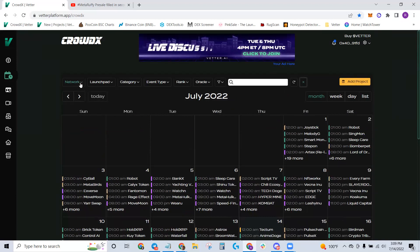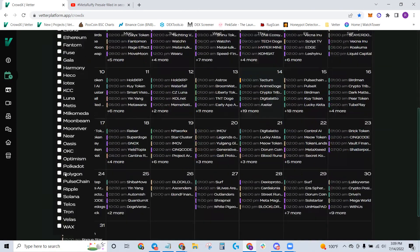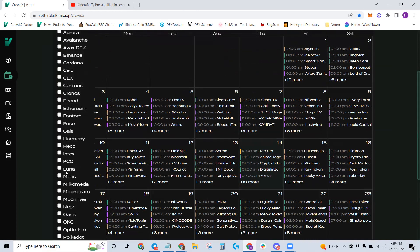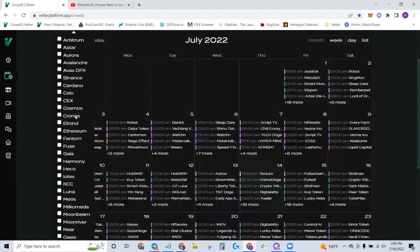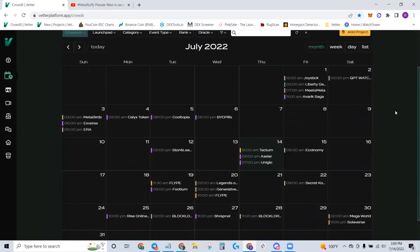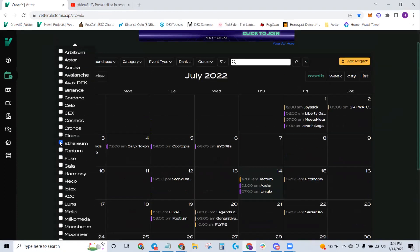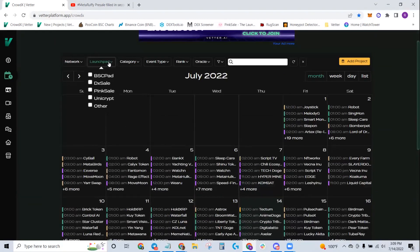Let's start at the top. At the upper left you see something that says Network. When you click Network, you have a dropdown menu with all the networks of projects hosted on our platform. You can sift and sort based on the kind of network you want to look at. Let's say you just want to look at Ethereum — now you just filter it down and see only Ethereum-based projects. You can also sort by launchpad. Maybe you're all about DXL, you dislike PinkCell, or you're all about Unicrypt. As other networks like Gempad and RCpad come on board, we'll be able to add those launchpads too.